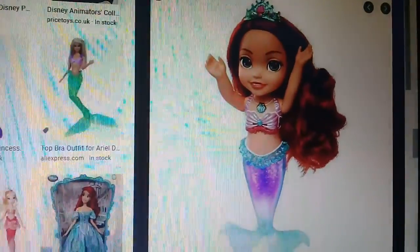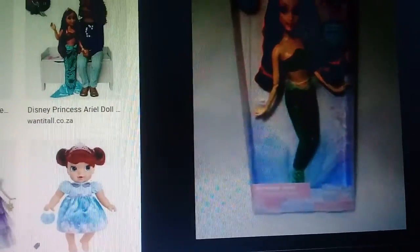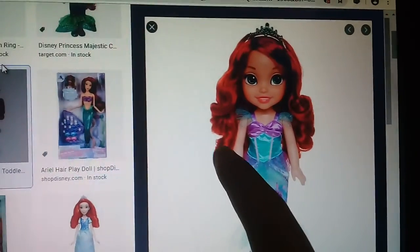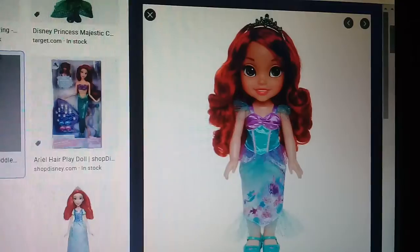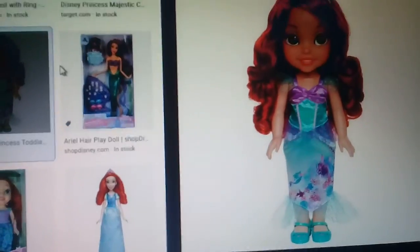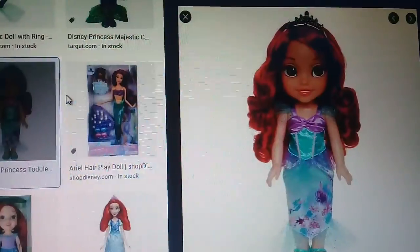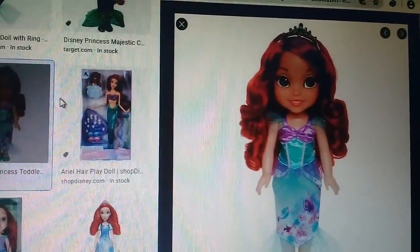Ariel, another Ariel with mermaid. This Ariel — this color, this color hair, and this color — red hair Ariel. Super adorable Ariel. Sorry, sorry — this one, this name is adorable Ariel.